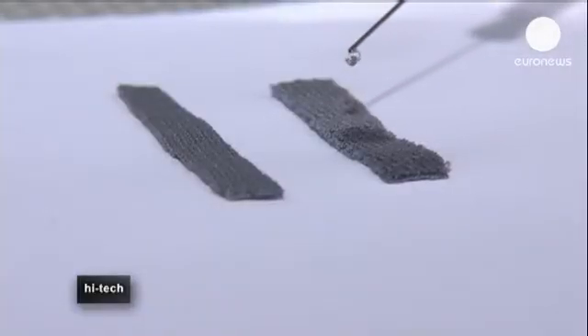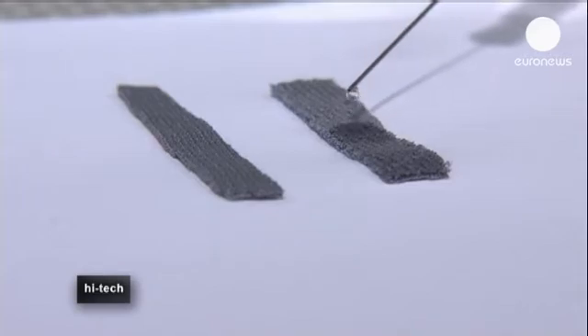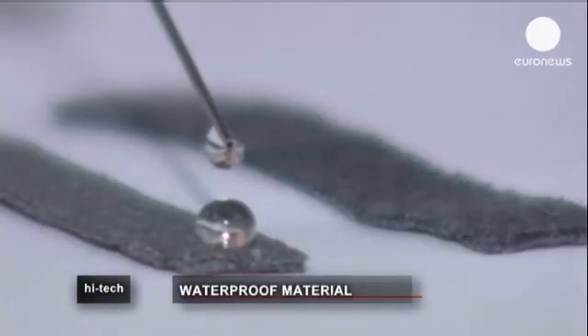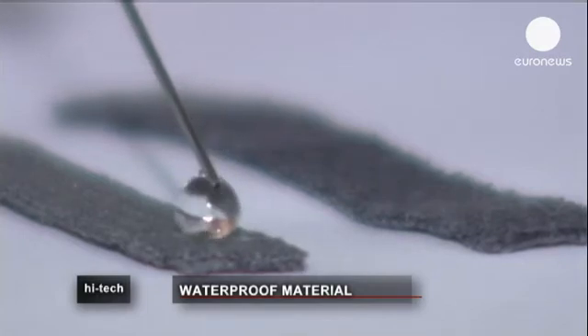Here we can see the difference between a non-treated tissue which absorbs the water and a treated one that repels the particles of liquid. This phenomenon is known as hydrophobicity.